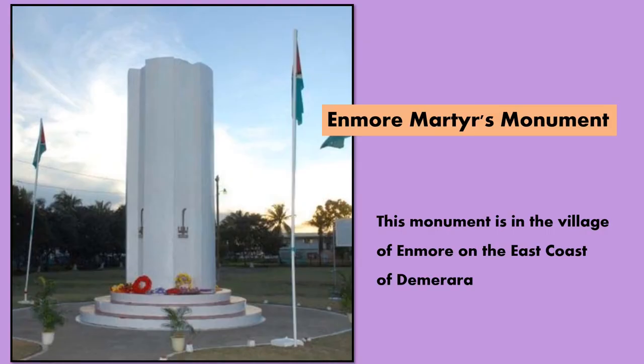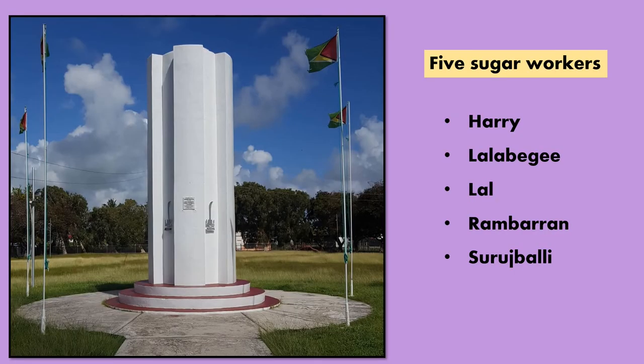The Enmore Martyrs Monument. This monument can be found in the village of Enmore on the east coast of Demerara. The Enmore Martyrs Monument was constructed to remember five sugar workers who were killed on June 16, 1948. On the monument there are five flutes and five brass symbols. These symbols represent cut glasses. You can also find the names of the sugar workers: Harry, Lalabaji, Lal, Rambaran and Suraj Bali.